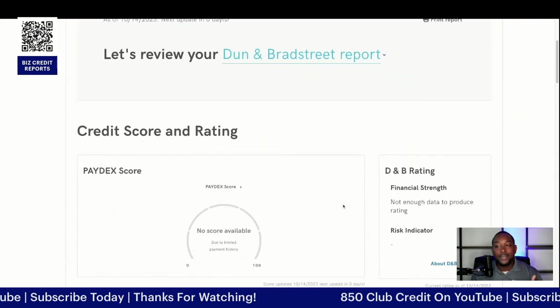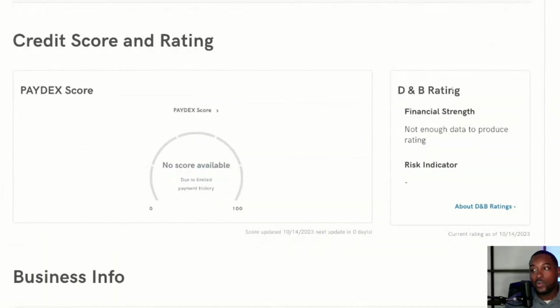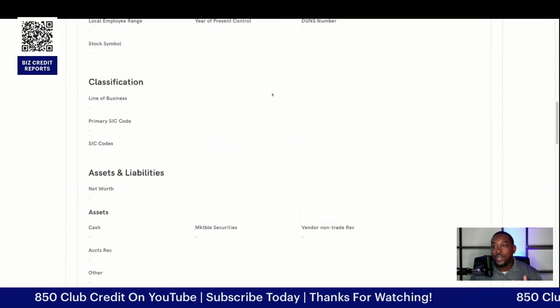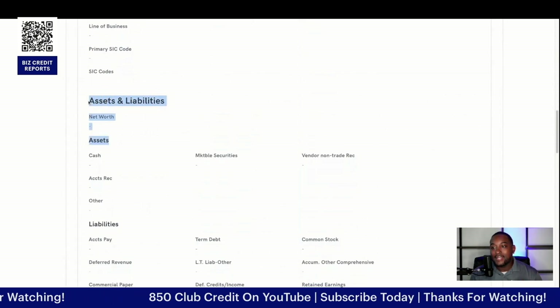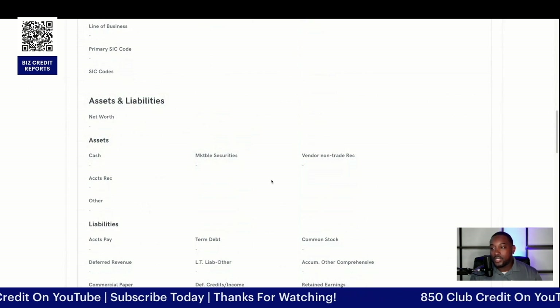Dun & Bradstreet is going to be pretty much about the same thing. In this particular case, you're going to have your Paydex score and your DMV rating. This is going to give them not just a risk indicator, but also your financial strength. You have your regular business info, your business facts, your classifications. It goes a little bit more deeper into the assets and liabilities — cash, accounts receivable, marketable securities, things of that sort.